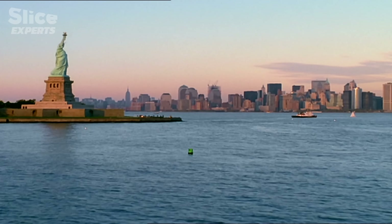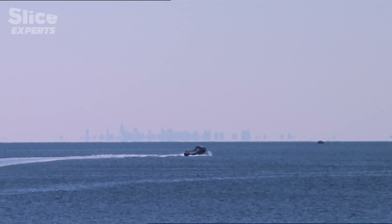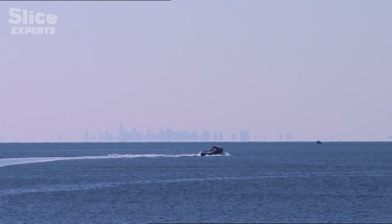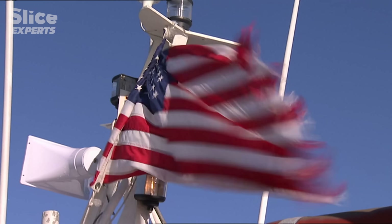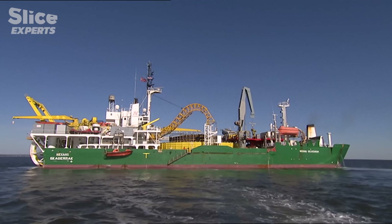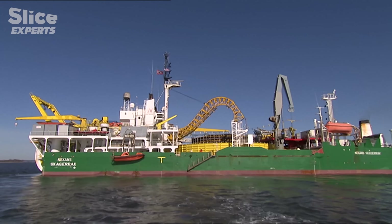We are a few cables' length away from Manhattan, in the Long Island Sound, where surprising works are about to start in a few hours. On a pilot boat, here's Patrick Bart, one of the managers and ship owners of the Skagorak, the biggest cable ship in the world. The Skagorak belongs to a French group which holds a leading position in the manufacturing and the laying of all kinds of cables.